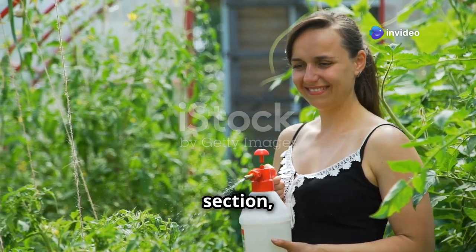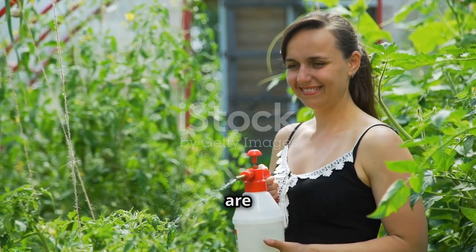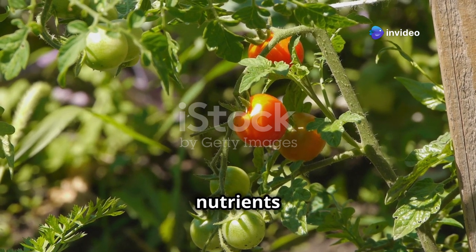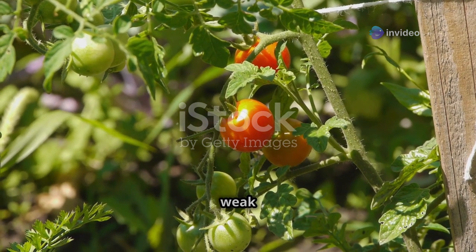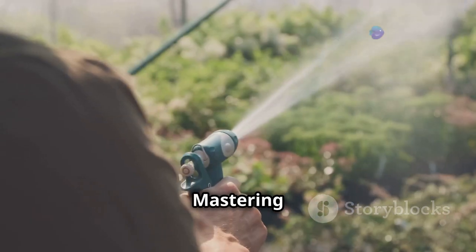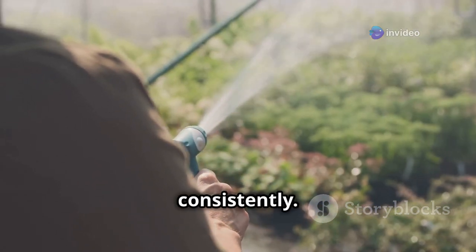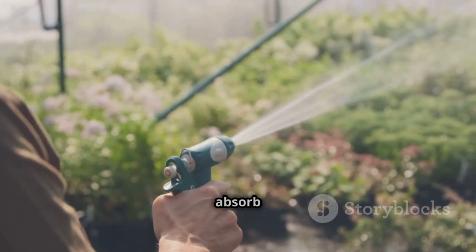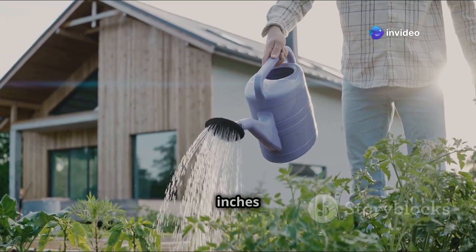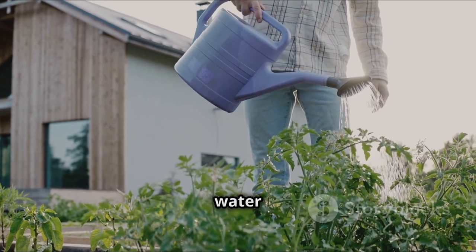Water and nutrients are the lifeblood of tomato plants. Without consistent water and nutrients, tomatoes can become weak and susceptible to diseases. Water deeply and consistently, soaking the soil thoroughly so roots can absorb the moisture they need — shallow watering leads to weak root systems. Aim for about one to two inches of water per week, from rainfall or supplemental watering; a rain gauge can help you track this.